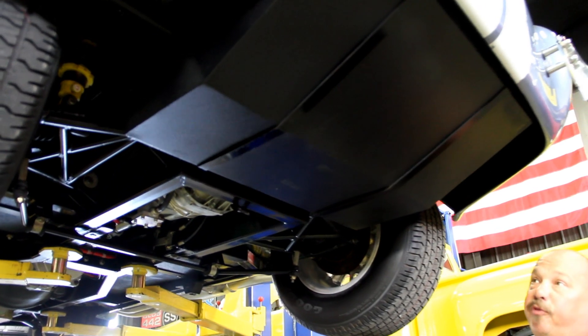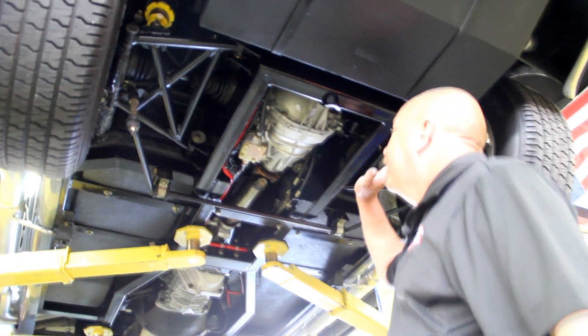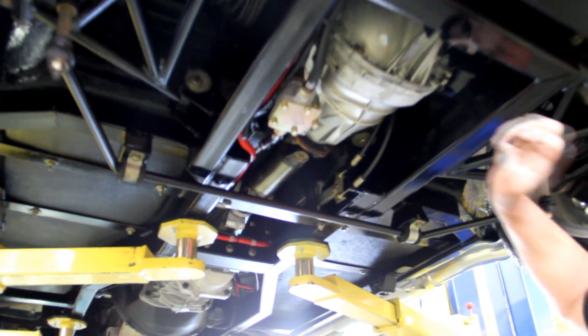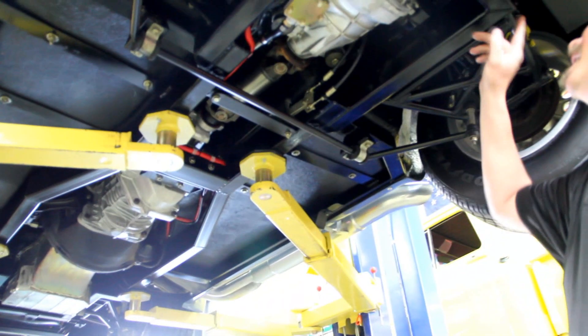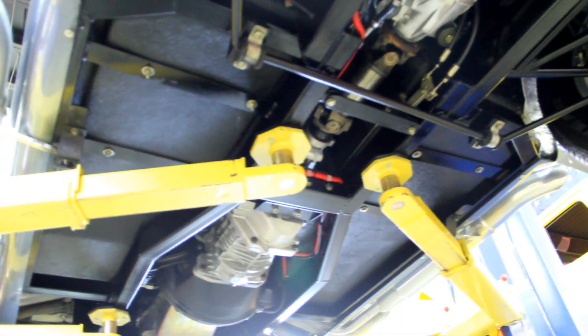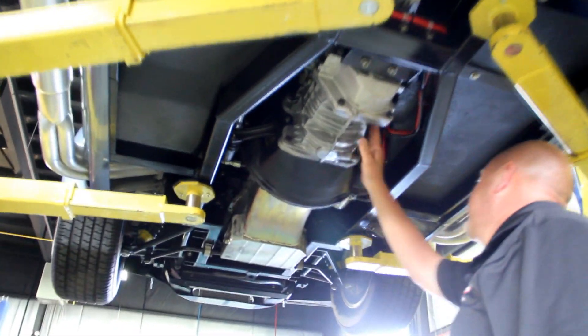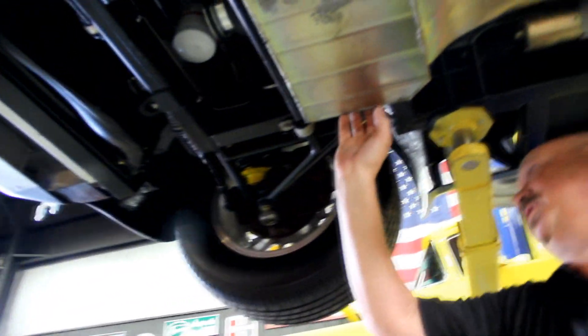We're underneath the Superformance now, and this thing is absolutely beautiful underneath — it looks brand new. Whoever cleaned the bottom of this car did a phenomenal job. We've got an 8.8 rear end with a 3.73 gear and it is posi. The fuel pump is mounted right here. All the welds look beautiful, the paintwork looks gorgeous, we've got parking brakes, disc brakes outboard, coilover shocks, independent rear suspension, and a sway bar. All the cables are fastened down real nice and neat. We've got a TKO five-speed trans, and the bottom of the floorboards is beautiful.